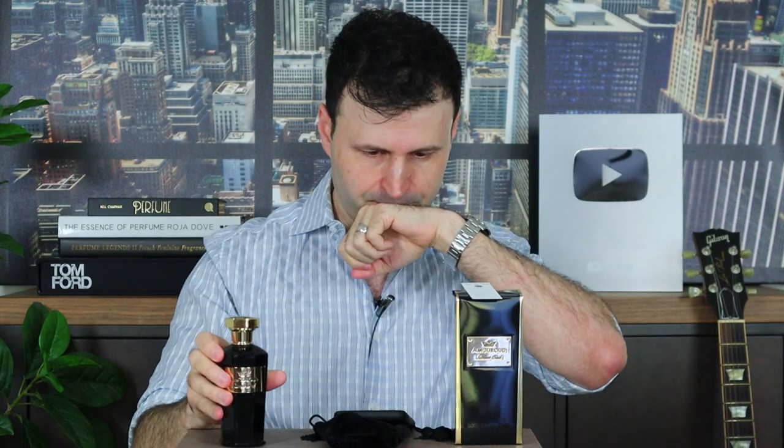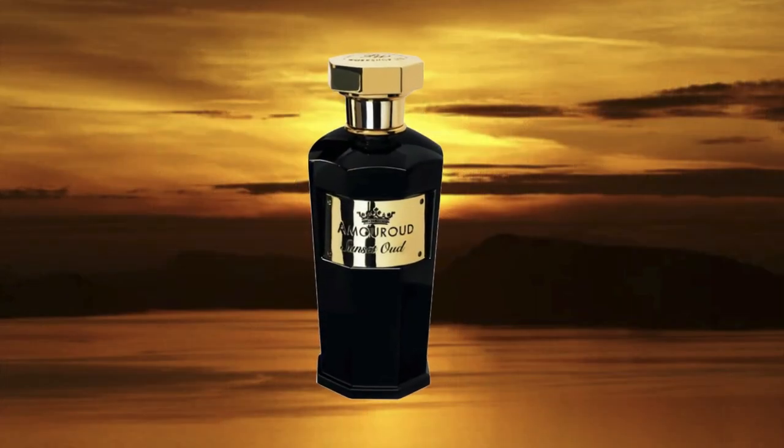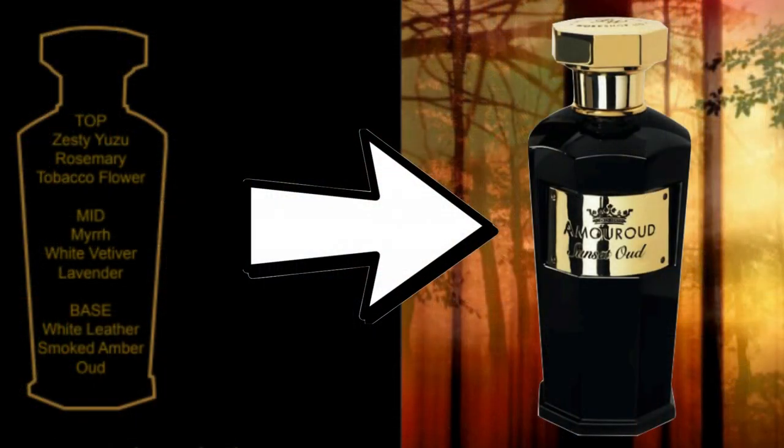Let's talk about the fragrance. I dropped some on my skin as well, and we have some on the test strip. Up top it's a very bold, full scent. Let me read the briefing from Amur Oud themselves: Sunset Oud is the challenge to transform the dark mysterious aroma of oud into a translucent fresh creation. Bright cooling notes sit up top — yuzu laying on top of a bold foundation of leather and vetiver. Cleverly added layers of smoked amber and myrrh slowly release the ethereal sheer of luminescence. Notes: yuzu, rosemary, and tobacco flower up top; myrrh, white vetiver, and lavender in the heart; white leather, smoked amber, and oud in the base.